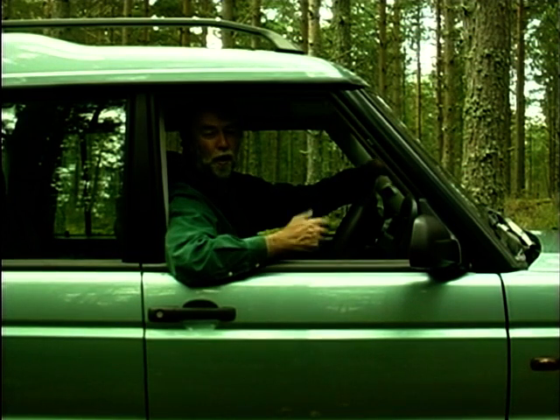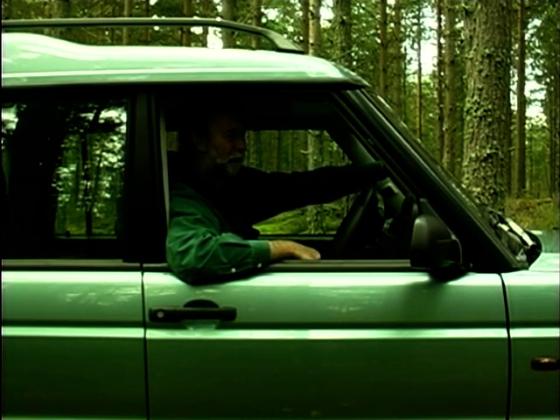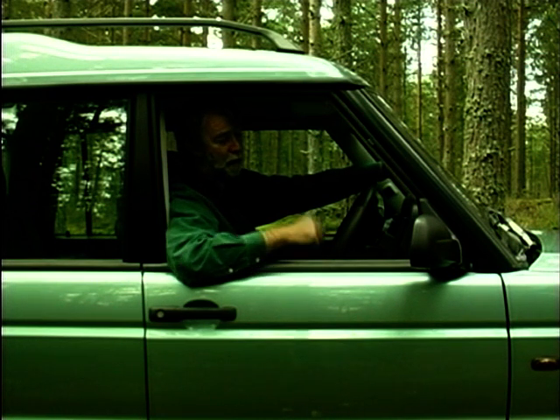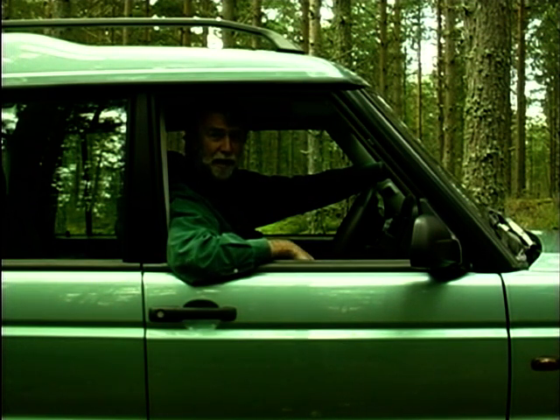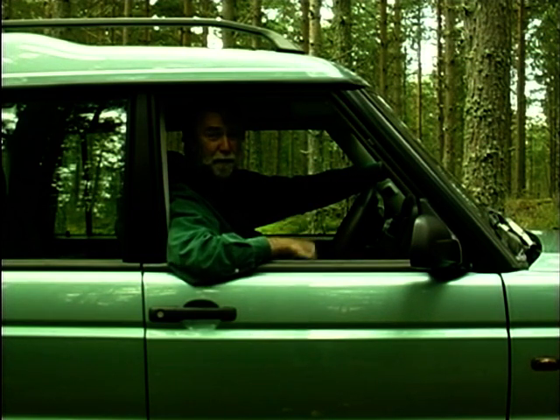Land Rover always like to get the most out of their body tooling. After all, the current Defender doesn't look that different from the Series 3 Land Rover from 25 years ago. The Range Rover was introduced in 1969 and went for almost 20 years before it was changed. Now we've got the new Discovery just under 10 years from the original launch. But though the vehicle looks the same, make no mistake — this is an entirely new vehicle from the wheels up.